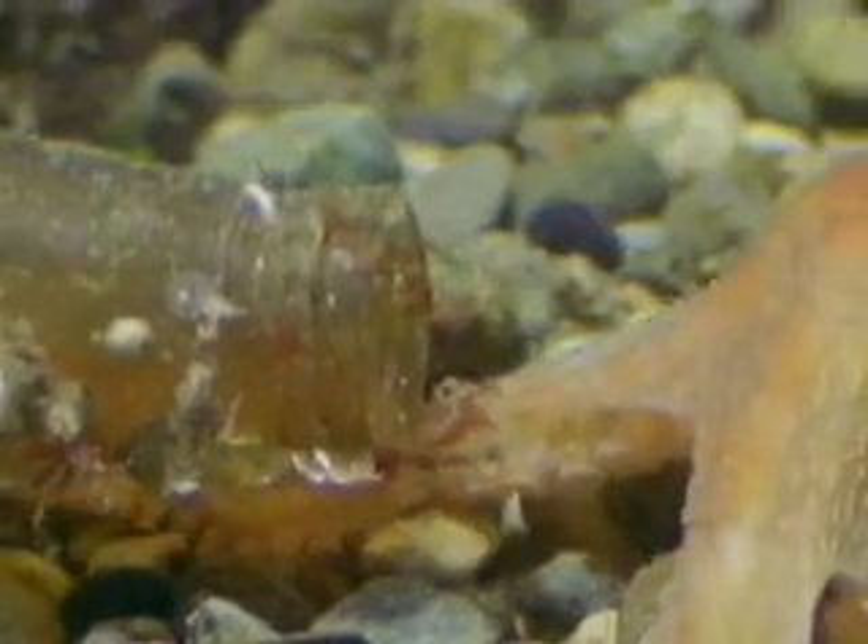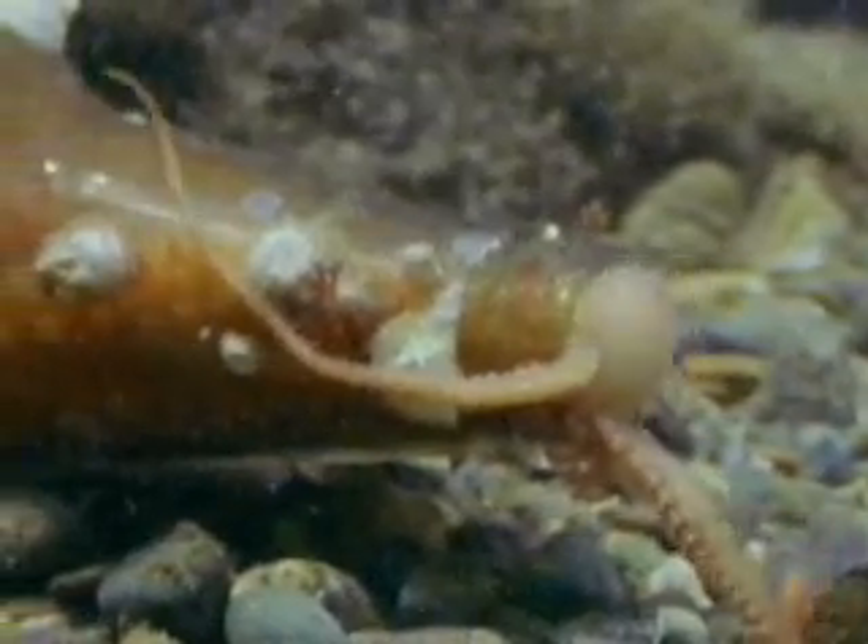Being soft and flexible does have its advantages. Believe it or not, this octopus can squeeze its entire body into the bottle. Now it's perfectly protected.